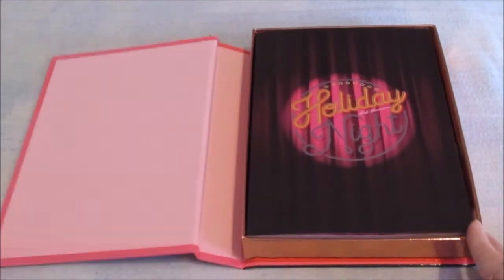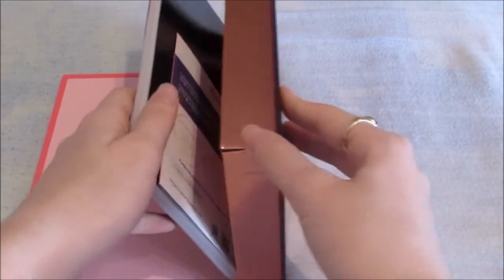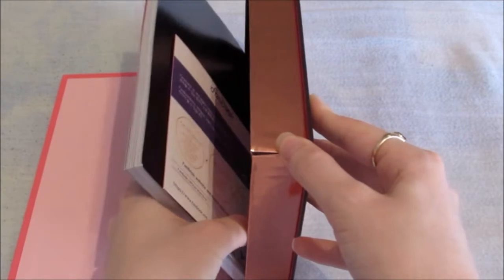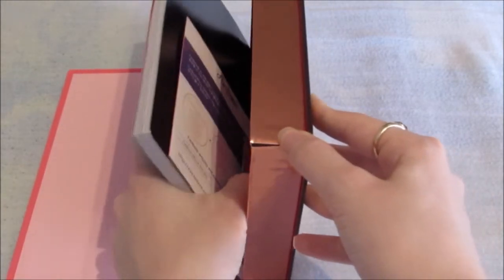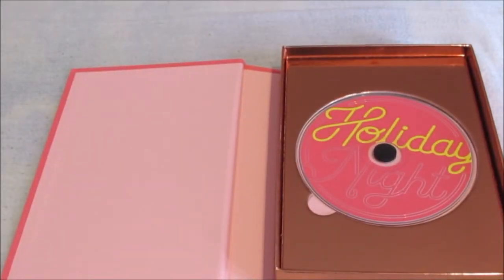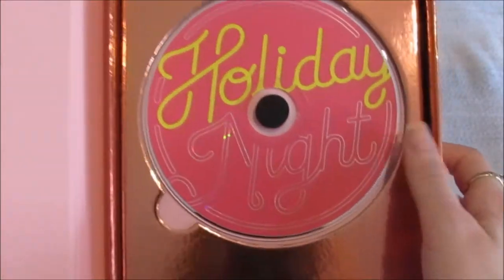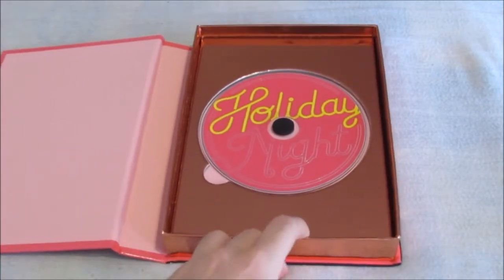It reminds me of Red Velvet's Rookie. Oh, okay — there's a fair card there, I can get this. I got it — okay, so this is the CD, that was so stressful but I got it. There is the disc, really pretty, I love all this metallic colour.